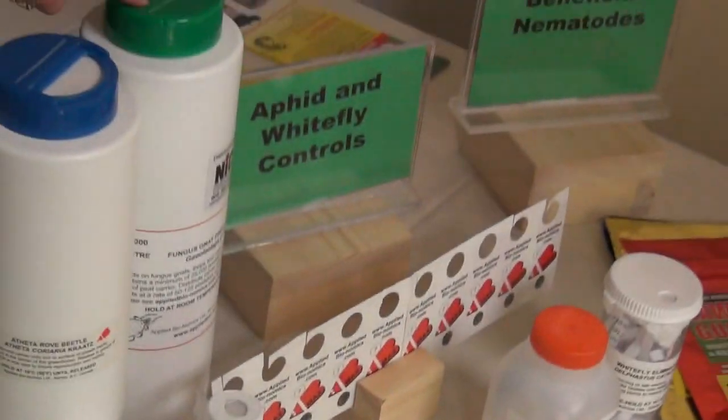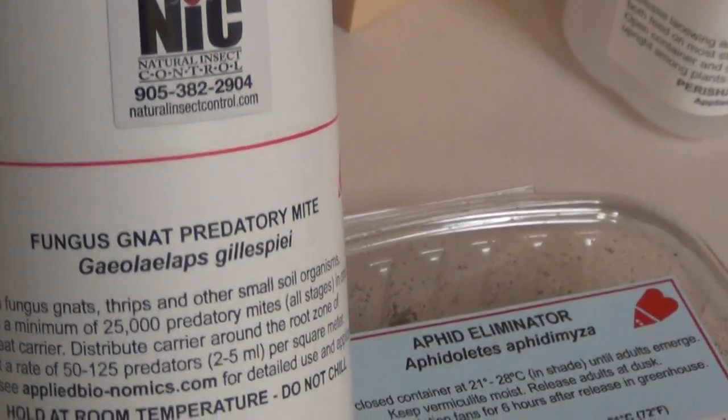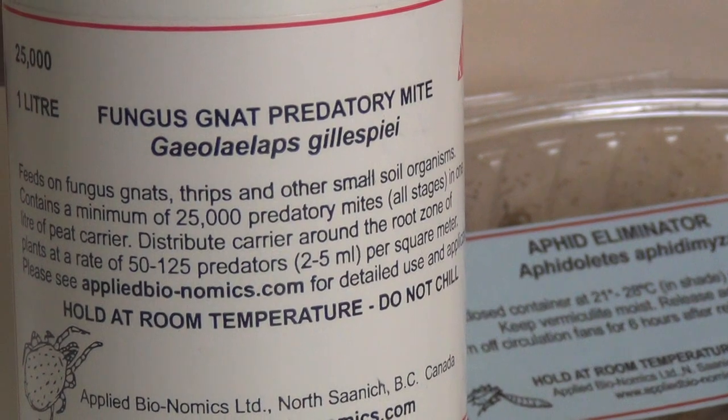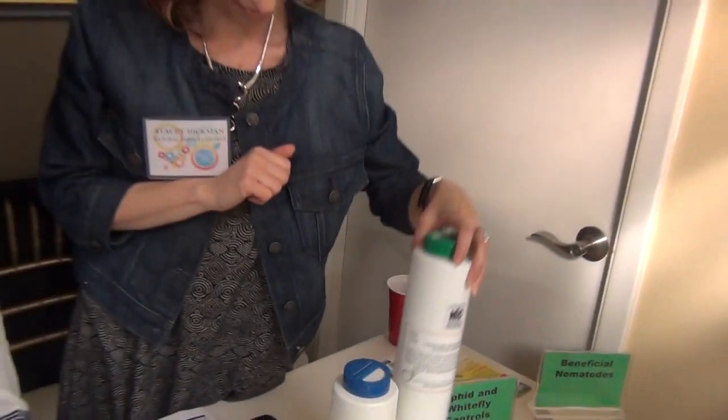This is actually one of our newer products — it's a mite predator that helps take care of fungus gnats and thrip pupa in the soil. It's a really great one to have in your soil; it's a one-time inoculation and then it's there forever. Our small company really wanted to find a way that people could stop having to spray pesticides and use a natural product to control their pest problems.